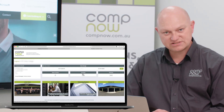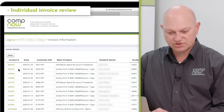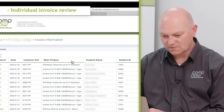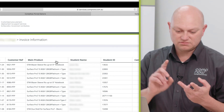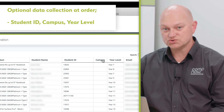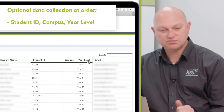Moving on to invoices — this is every invoice generated through the parent funded portal in that two-month window. The columns across the top show the invoice number, the date invoiced, the reference number which is the parent's order number from our confirmation email, and the main product — so the top product on that invoice, such as a laptop. We also have the student name, student ID, campus, and year level. Not all schools require these features to be turned on. This school has only one campus so they didn't need a campus selector, but they have selected year level so we collect that information from parents and it's reportable back to the school.